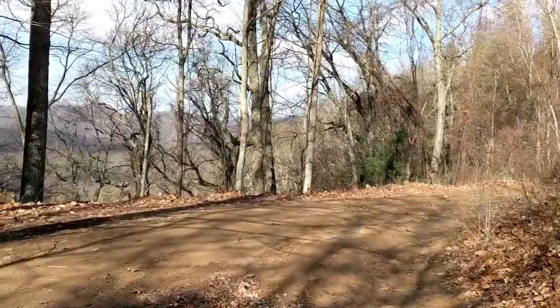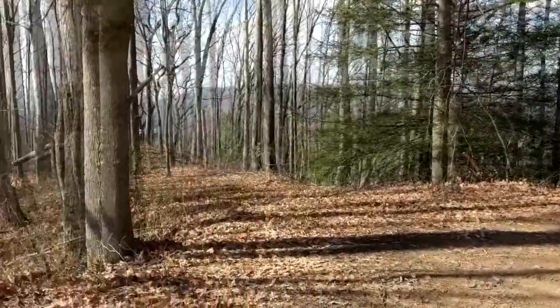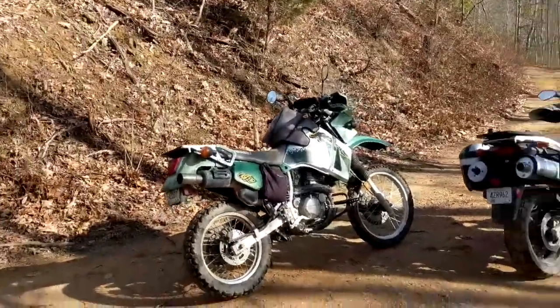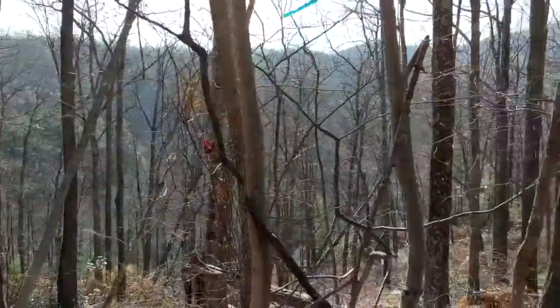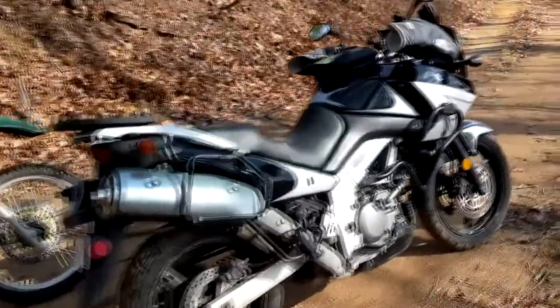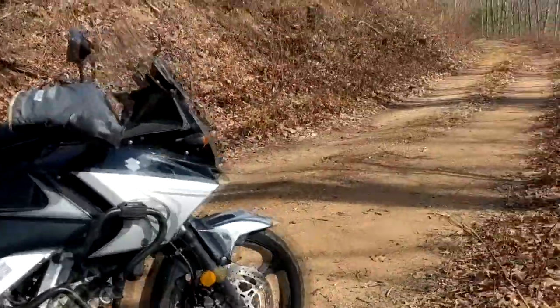This is up on Buffalo Mountain where we're at. Normally, this area is closed off every time I've been up here. But today, the gate was open, so we're out exploring. Love exploring. It's December, a few days before Christmas. Having a great time. Hopefully, the wind isn't bothering my microphone too much. Got the V-Strom out here together.